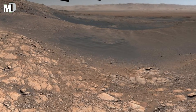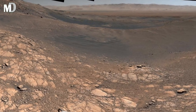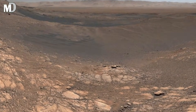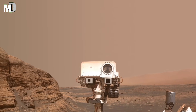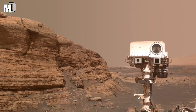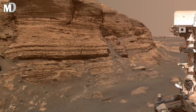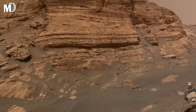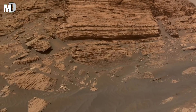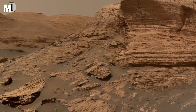Dear friends, this landscape matters because it represents time, not chaos. It shows that Mars changed gradually, following natural processes similar to those on Earth. And if Mars once had a stable environment like this, it raises a powerful question: could such places have supported life in the distant past? The answer may still be hidden beneath this quiet surface.